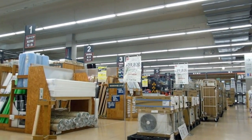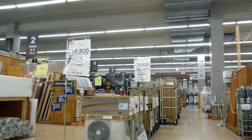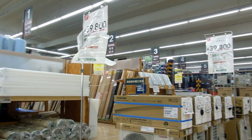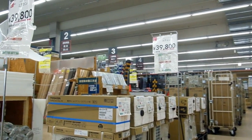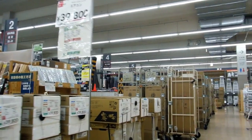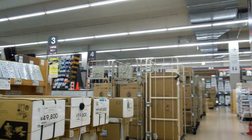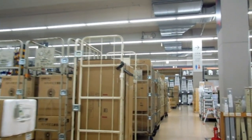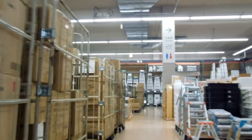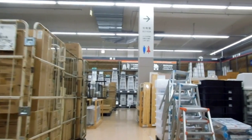Just spotted this over here — have a look at this. It's a reverse cycle air conditioner, so it's got the compressor for outside and the air conditioning unit for inside. The whole system for about four hundred dollars — it's pretty cheap. The bigger ones are five or six hundred dollars. You'd still need to pay for installation, but that's pretty good, not bad.